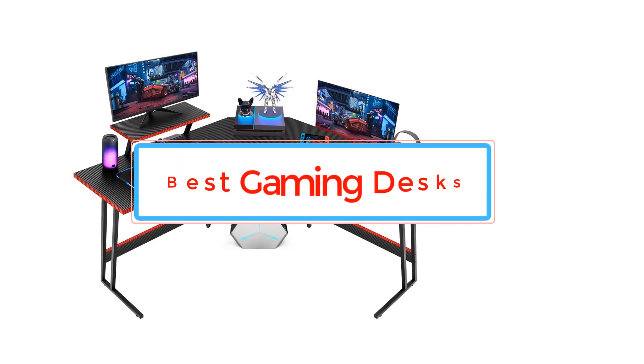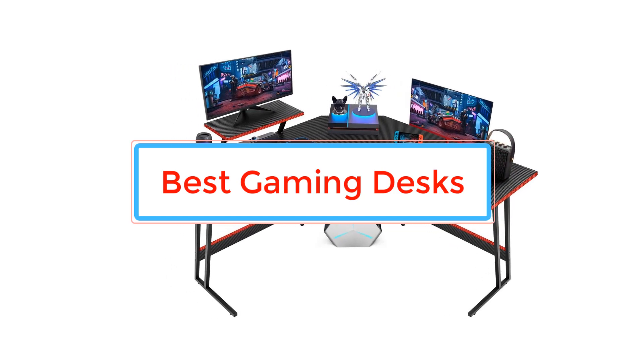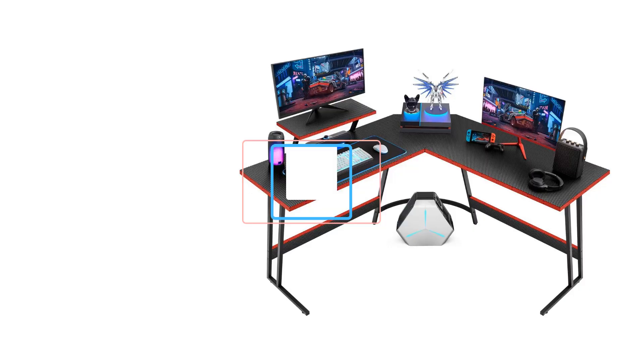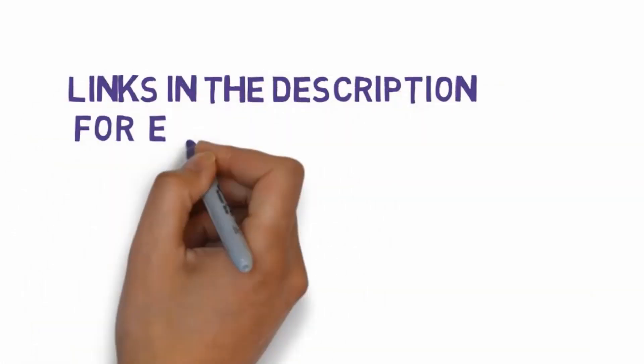Are you looking for the best gaming desks? In this video we will look at some of the best gaming desks. Before we get started, we have included links in the description, so make sure you check those out to see which one is in your budget range.